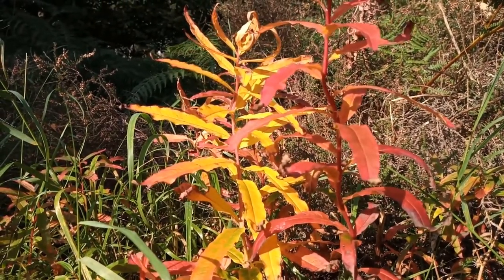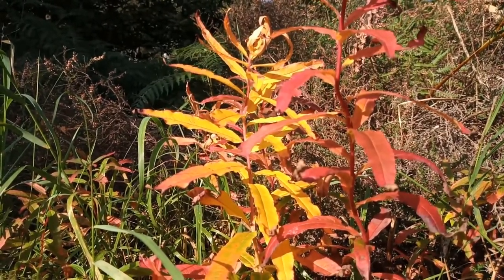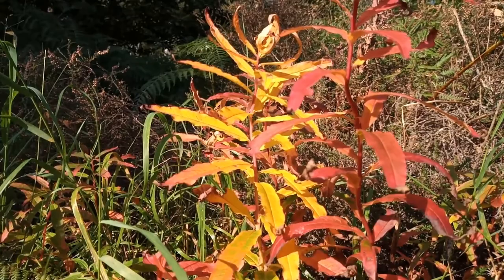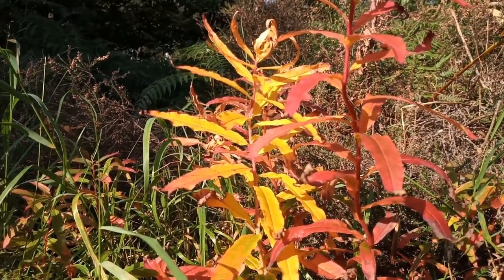Some of the best autumn colour I've seen is here so far, on this rosebay willowherb - a nice splash of colour, a testament to the summer.